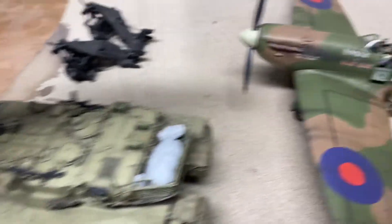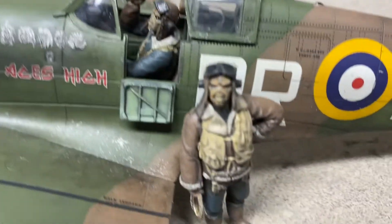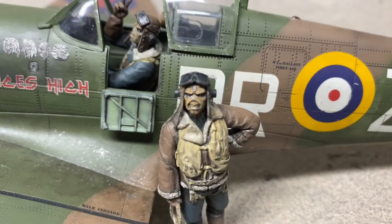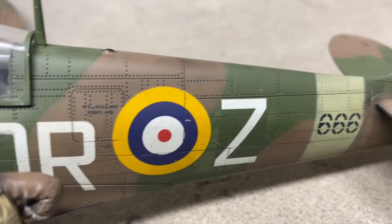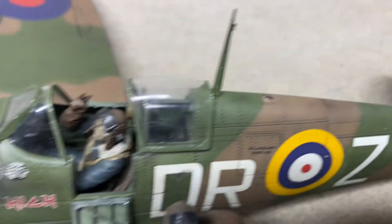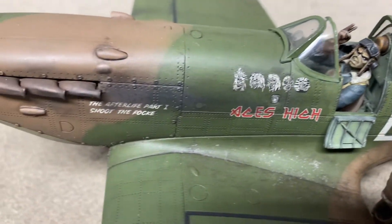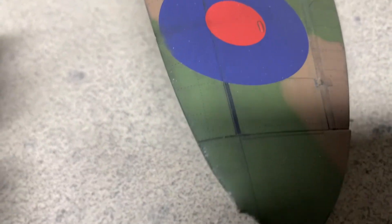The next one is the Iron Maiden Spitfire. As you can see, I've painted both Eddies. I didn't want to over-weather this one too much. It's also a commission build, and the owner is very happy. He's unfortunately down with COVID right now, so I still have it here, but hopefully it'll go to its new home soon and he's going to be very happy with it.